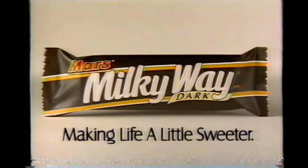The mystery is concealed by the dark. Will soon come to light. Experience Milky Way Dark.